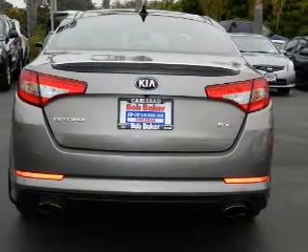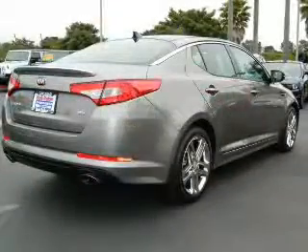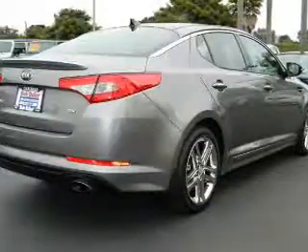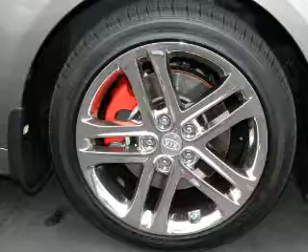Enjoy the comfort of dual temperature controls. Let the outside in with a built-in sunroof. Notable features included in this vehicle: power door locks, power windows, cruise control, and power steering.